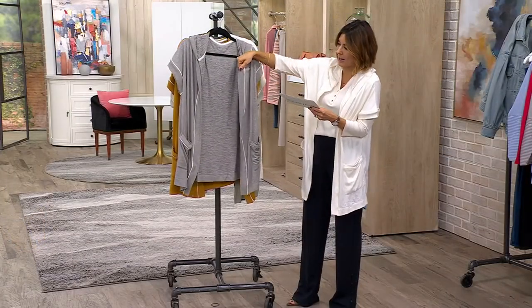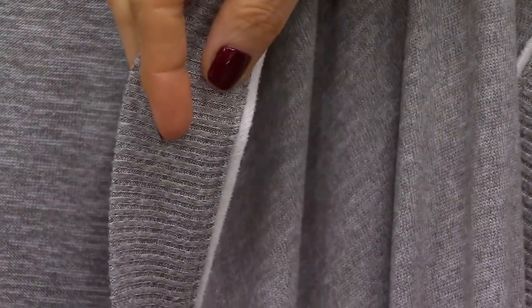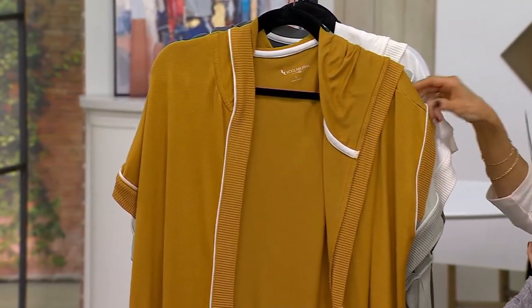Most of them are going to have a little white detail to them, a little striping detail. Heather Gray. Then you're going to see Chai Tea — Carrie, isn't that what you like to drink? Well, there you go. There's your Chai Tea.